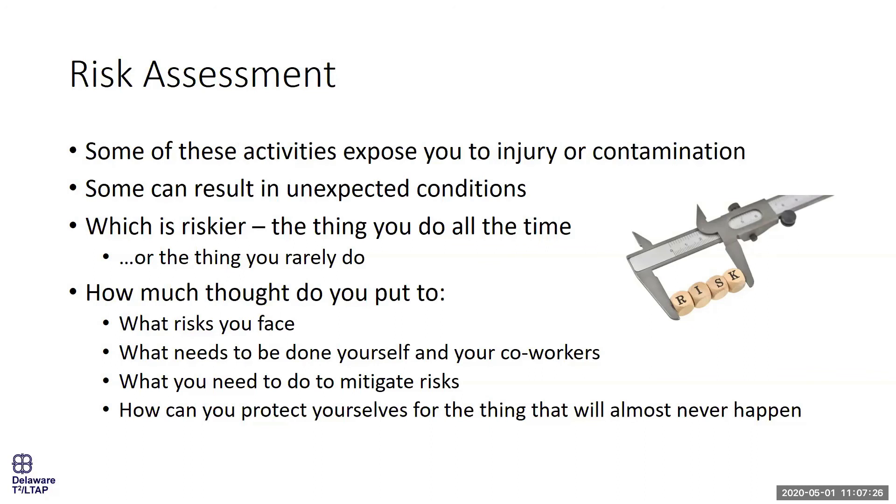We're much better off thinking about what we're going to be doing, what risks are involved, and how we mitigate them. One thing I encourage agencies to consider — particularly for things we don't routinely do — is: is it in our wheelhouse? Do we have the right equipment, know-how, and PPE for it? If not, perhaps that's something we ought to contract out to a specialty contractor.